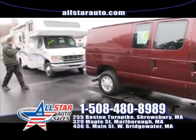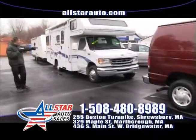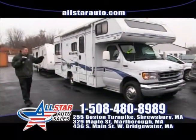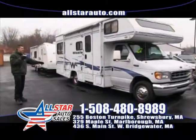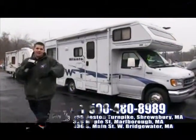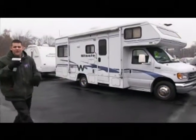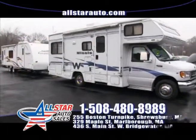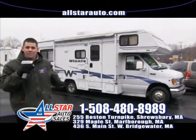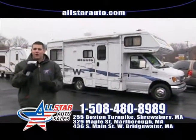We also have a beautiful motor home and camper as well — both are for sale. Low mileage on the motor home. It just came in on trade. It's an E350 with all the right options — the beds and everything you need. Give us a call at 508-480-8989. Set up an appointment today to take a look at this beautiful camper or motor home. Both are available here at All Star Auto Sales.